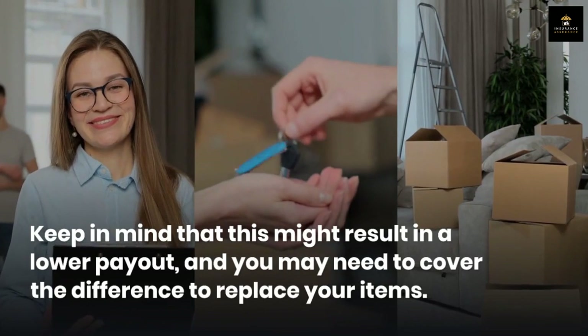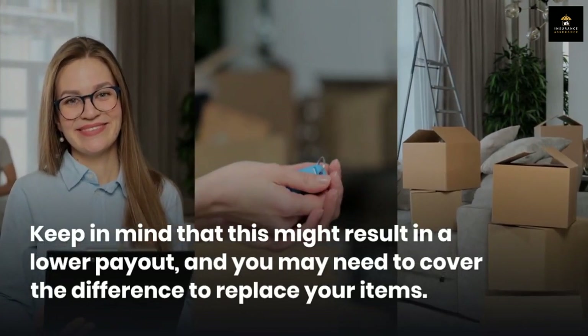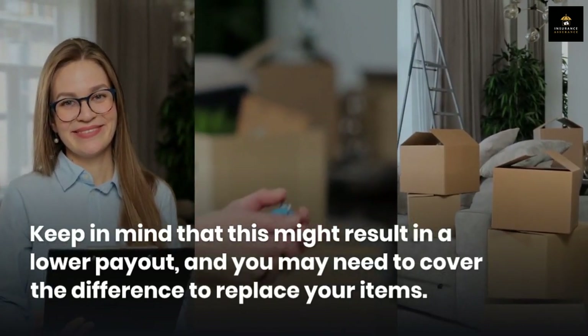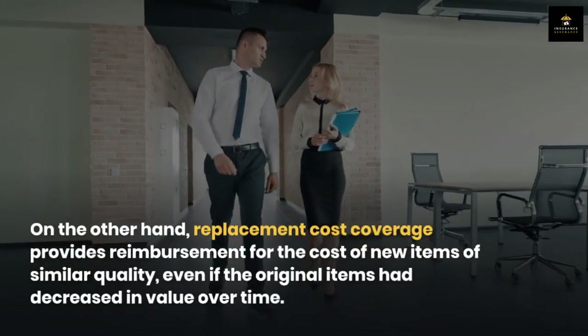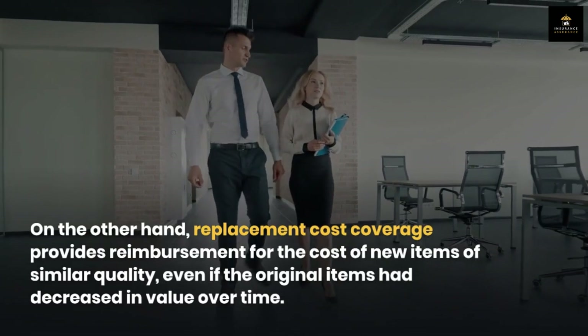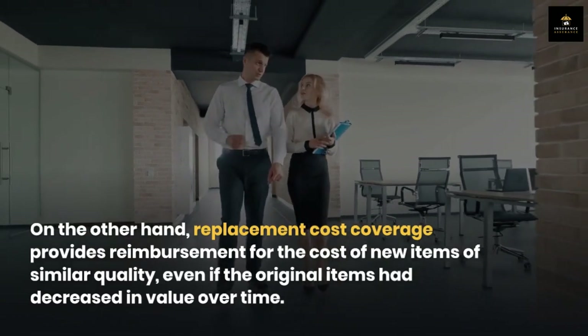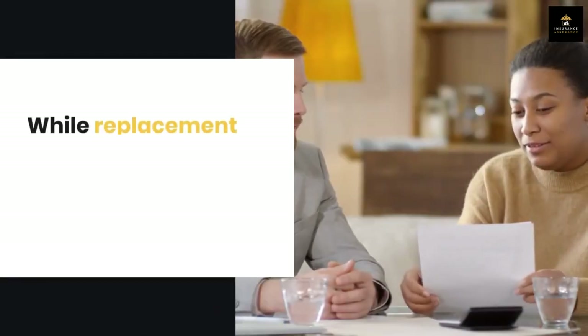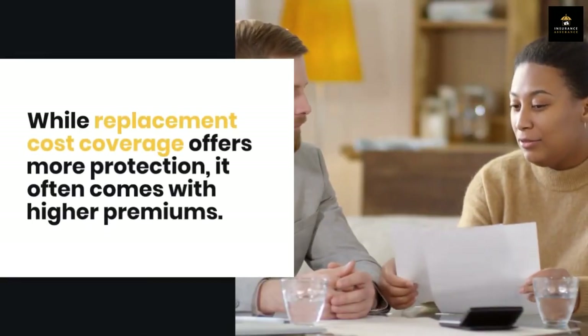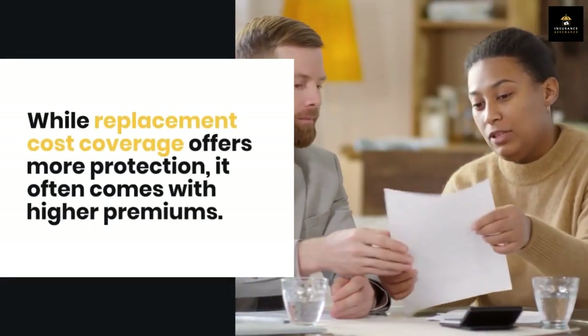Keep in mind that actual cash value might result in a lower payout, and you may need to cover the difference to replace your items. On the other hand, replacement cost coverage provides reimbursement for the cost of new items of similar quality, even if the original items had decreased in value over time. While replacement cost coverage offers more protection, it often comes with higher premiums.